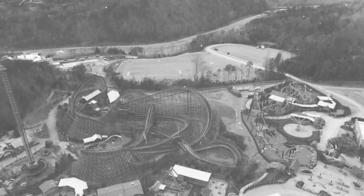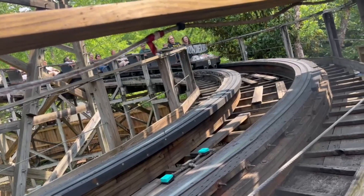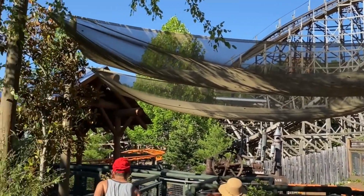However, the best one is hidden within the depths of a mysterious— alright, I'll stop there. Thunderhead at Dollywood looks like a completely average GCI, with your average dosage of shaking and needing Advil after the ride — I'm looking at you, old Wildcat.